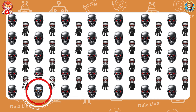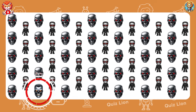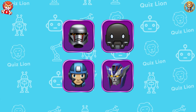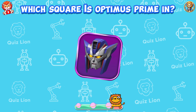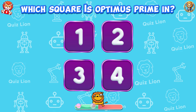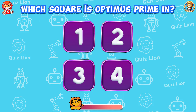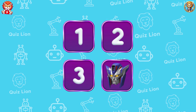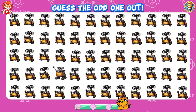The road to success is paved with perseverance — keep walking it. Test your memory. Which square is Optimus Prime in? Optimus Prime is in cell 4. Guess the odd one out.